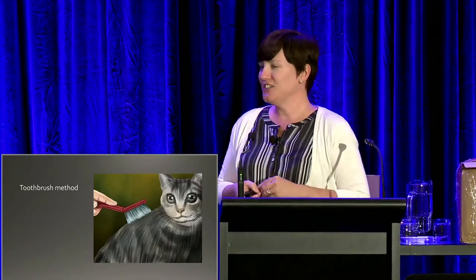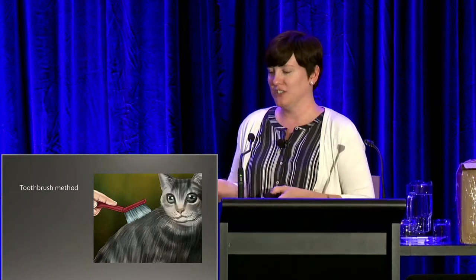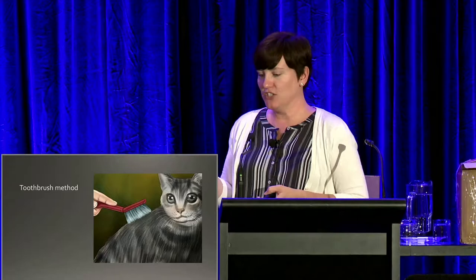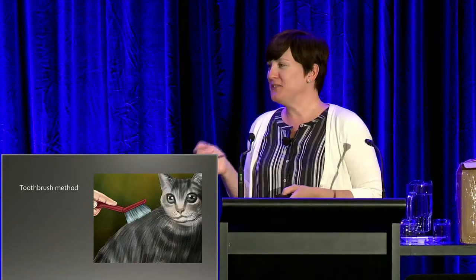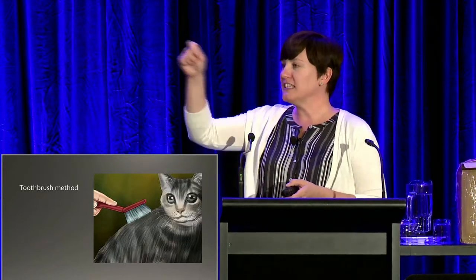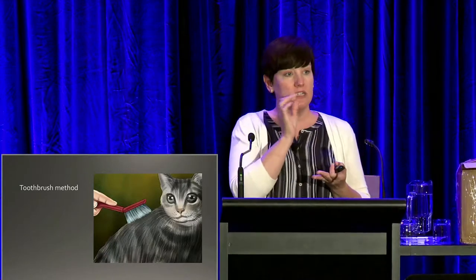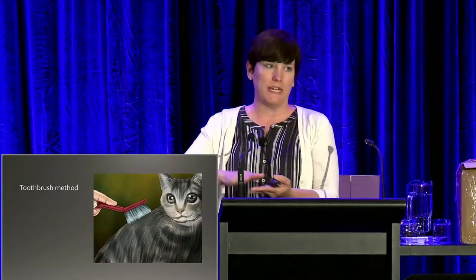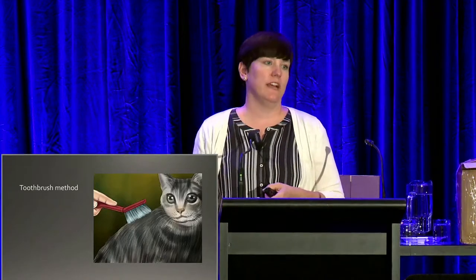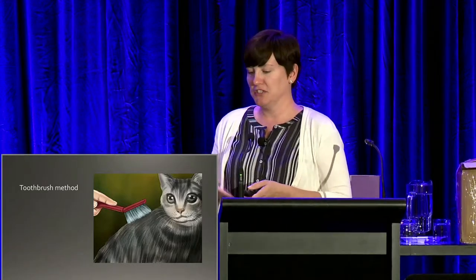A nice way to collect hairs for fungal culture is through the toothbrush method. Get a brand new clean toothbrush — not one that's been used, and don't take donated ones — and run it down the cat's body several times so hairs collect in the bristles. Then focus on the lesions themselves and brush them, touching the brush to your culture plate so the hairs stick right on. The cats tend to enjoy it — you're not actually pulling hairs off their face, so it doesn't hurt them, and it's a nice interaction with the kitties.